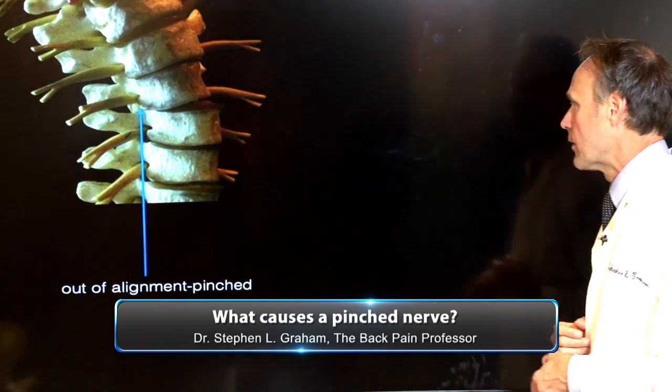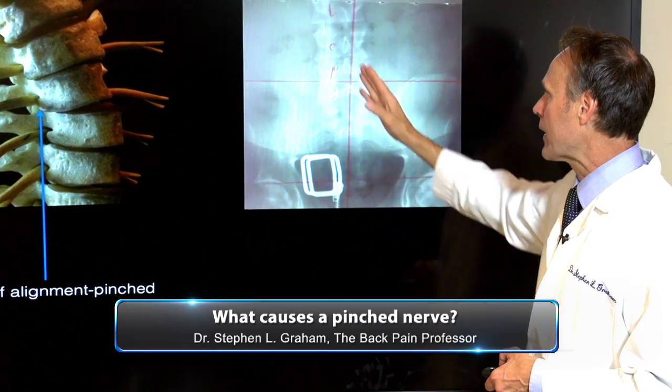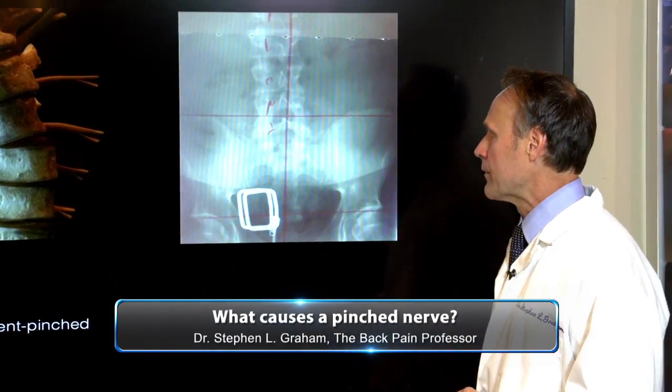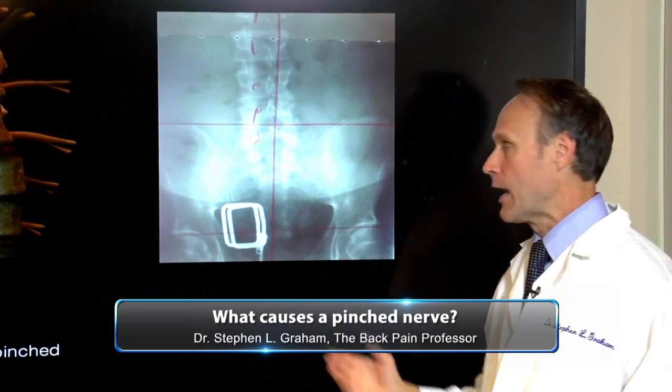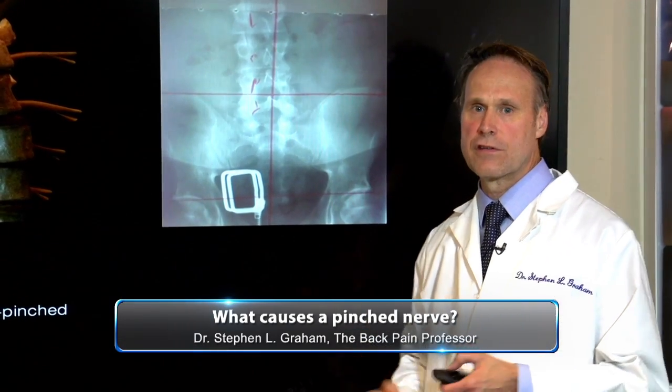Here's the x-ray — this is an x-ray of the lower back, and you can see it's out of alignment. An x-ray is one way to tell if the spine is out of alignment, and that's going to pinch the bottom nerve, which can lead to low back pain.